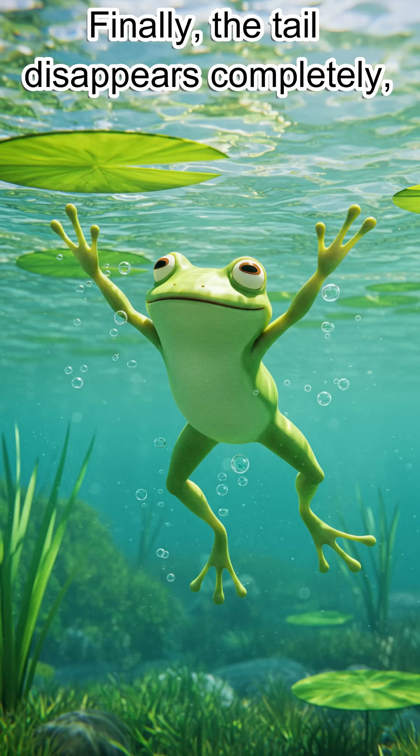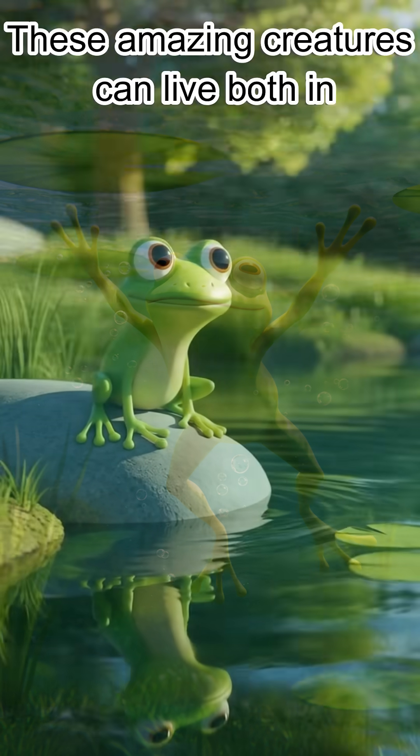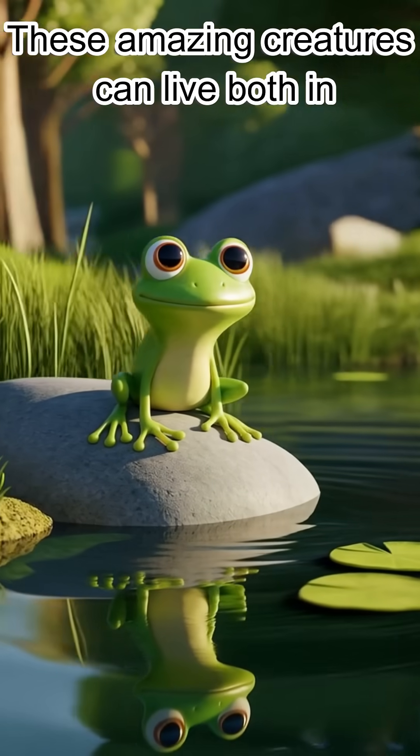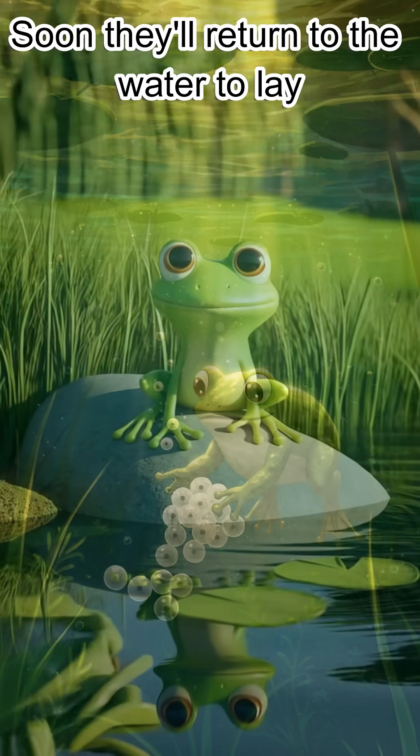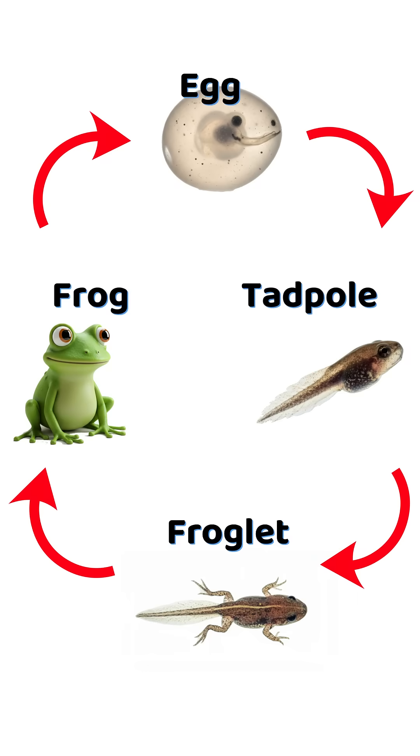Finally, the tail disappears completely, and we have an adult frog. These amazing creatures can live both in water and on land. Soon they'll return to the water to lay eggs of their own, and the life cycle begins anew.